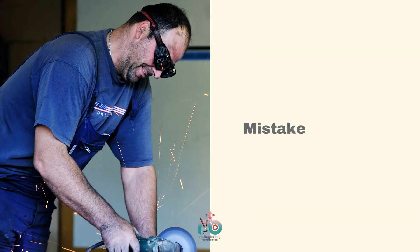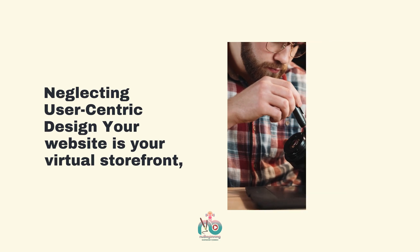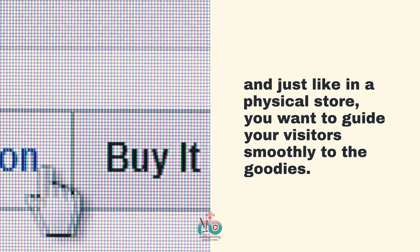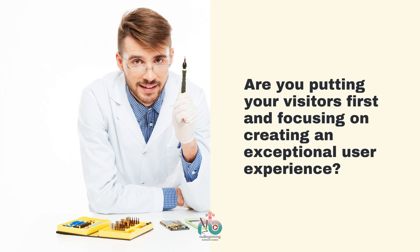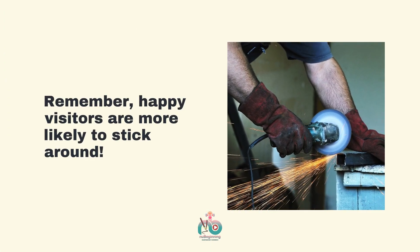Mistake 1: Neglecting user-centric design. Your website is your virtual storefront, and just like in a physical store, you want to guide your visitors smoothly to the goodies. Are you putting your visitors first and focusing on creating an exceptional user experience? Remember, happy visitors are more likely to stick around.